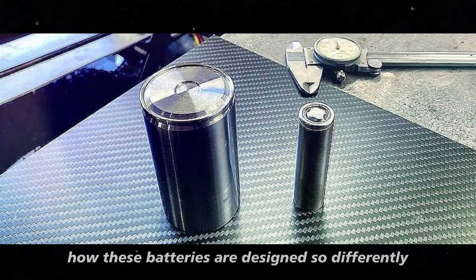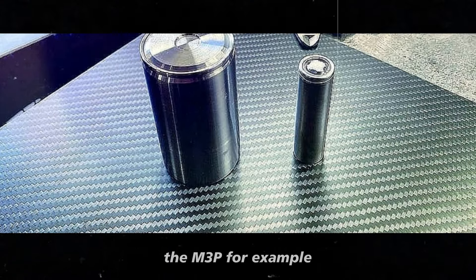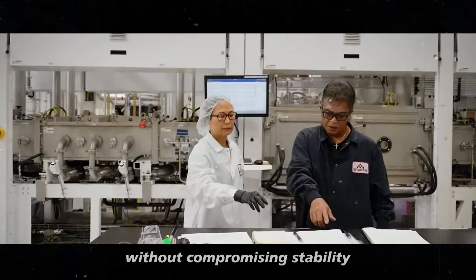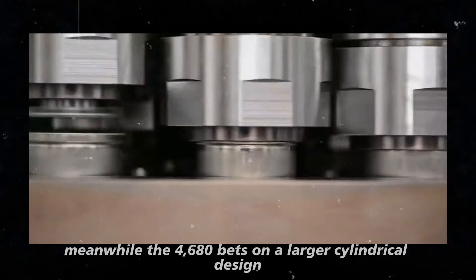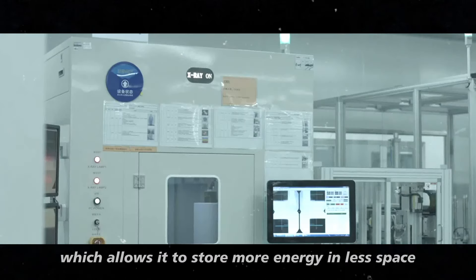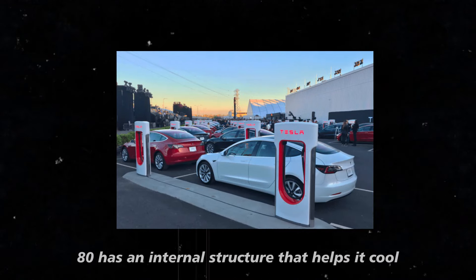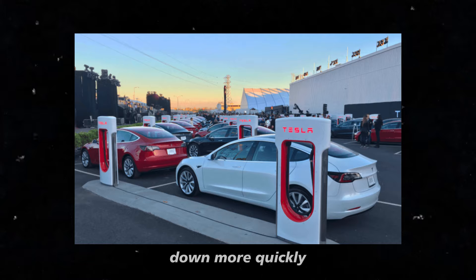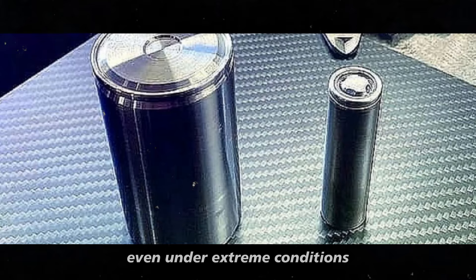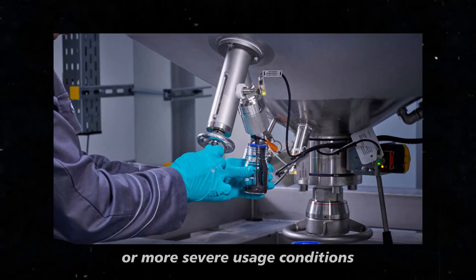It's interesting how these batteries are designed so differently. The M3P uses a mix of materials that optimizes energy density without compromising stability. Meanwhile, the 4680 bets on a larger cylindrical design, which allows it to store more energy in less space. Additionally, the 4680 has an internal structure that helps it cool down more quickly, which is essential for maintaining high performance even under extreme conditions.